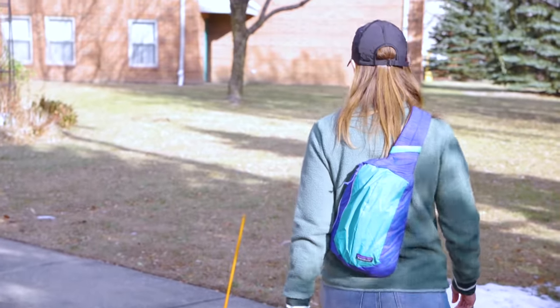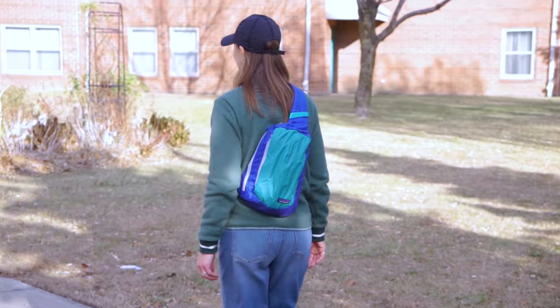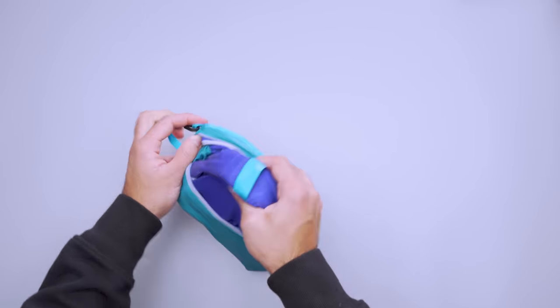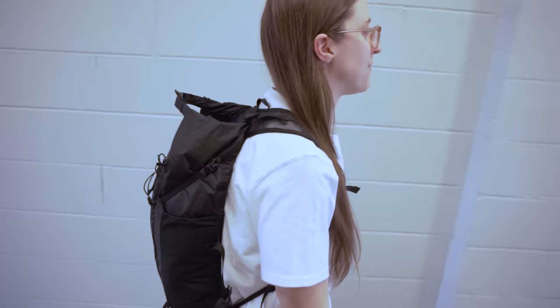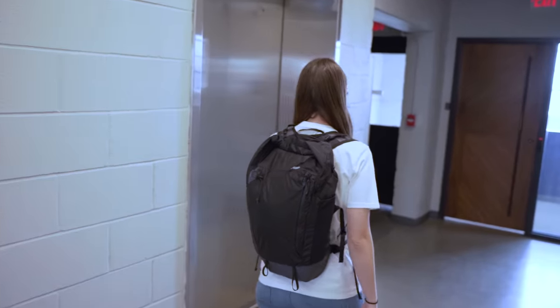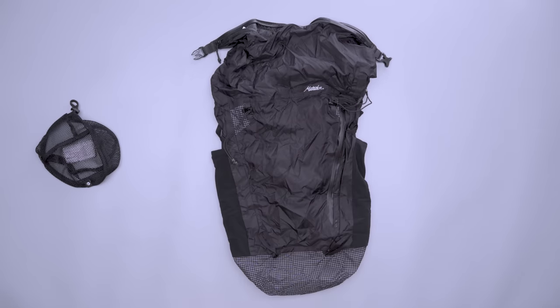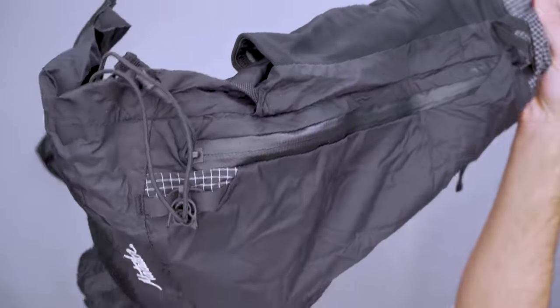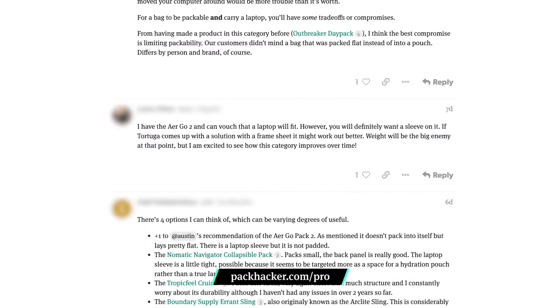Slings like the 8-liter Patagonia Ultralight Black Hole work well for shorter excursions when you want something slim, lightweight, and compressible — perfect for a day trip to the zoo or an afternoon stroll to a concert in the park. If you need more room, opt for a packable backpack like Matador's Free Rain 22. It compresses to palm size and is made with waterproof materials if you're caught in a downpour during your hike, though it isn't fully submersible. Our Pack Hacker Pro members also discussed the best packable backpacks for carrying a laptop, since a packable bag doesn't often have a lot of materials to protect it.